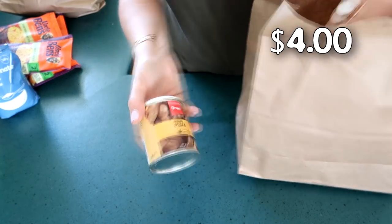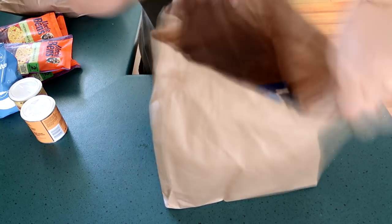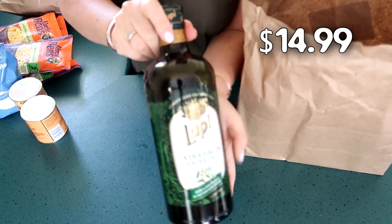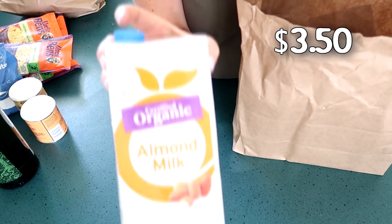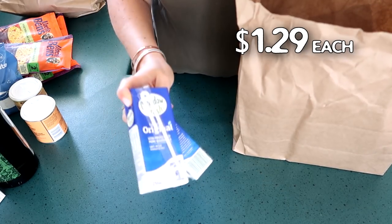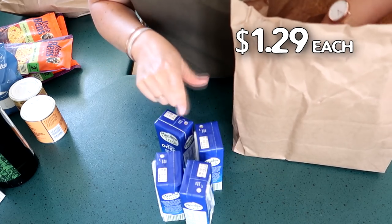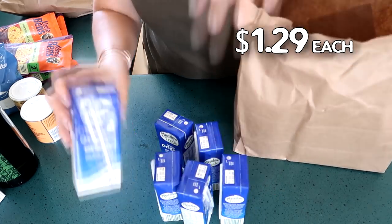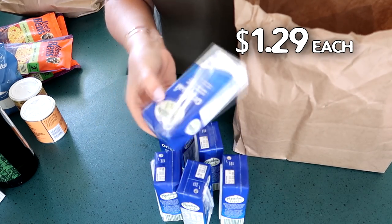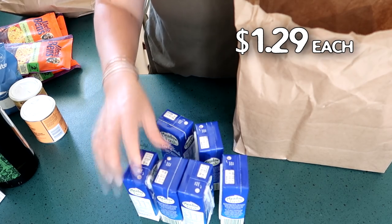I got dried ginger and curry powder, and extra virgin olive oil which was on sale — the cheapest one available. This is the almond milk that I prefer, and then I got a bunch of little long-life UHT milk packs. We use these in the guest house so it's a business expense. I pop one in the fridge so if guests don't drink it, it won't go off, and they've got something to have a cuppa with after their journey.